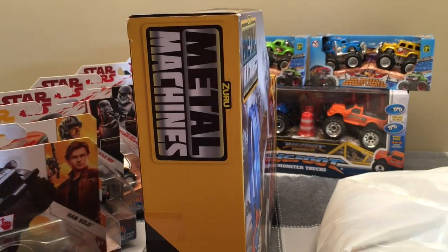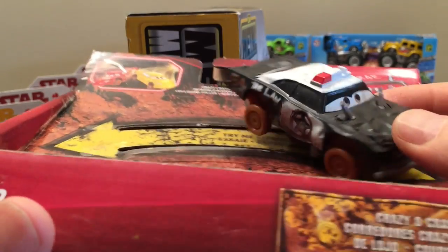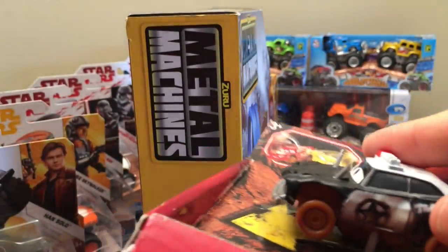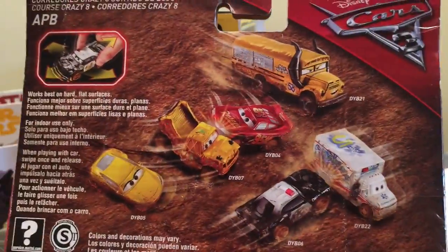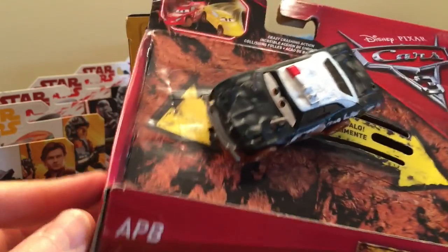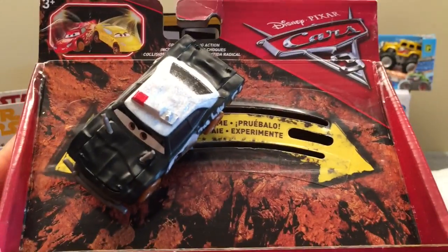One more Crazy Eight Crasher — and look at this, it's a police car. They call it APB — All Points Bulletin. It's a spinorama; get it on a flat surface and you'll really see how it works. It looks like we got most of them. I wanted to start with the smaller core cars and see what they can do, and if you guys like it I'll keep collecting them.